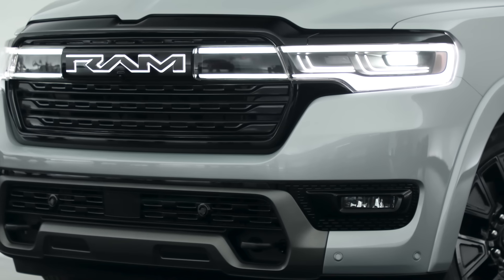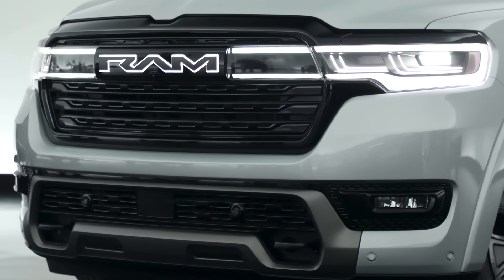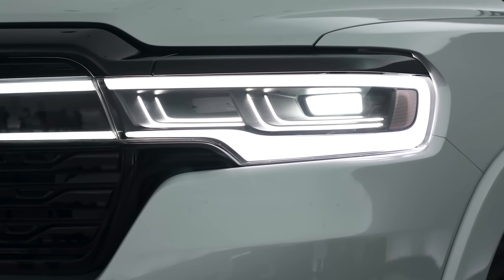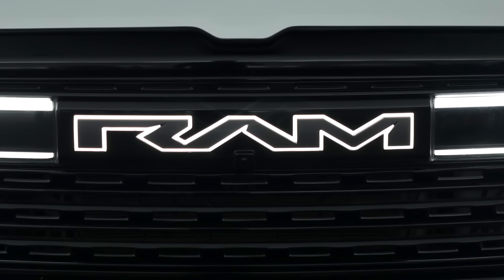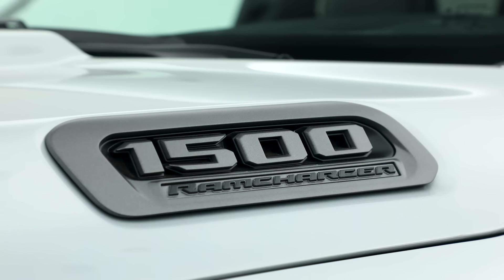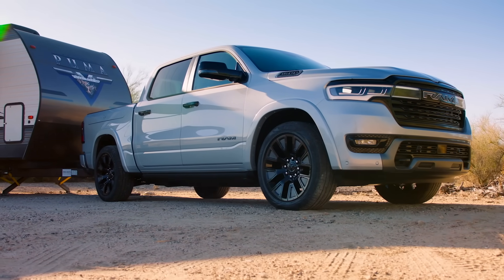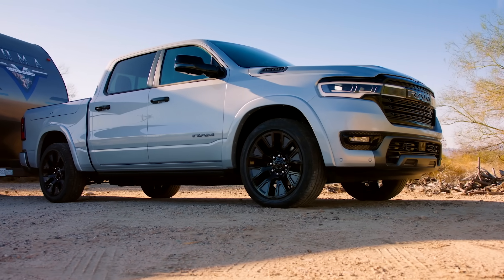Now let me hit you with some of the numbers on the 2025 Ram Charger. They say it'll make 663 horsepower and 615 pound-feet of torque. Zero to 60 will happen in 4.4 seconds, and this thing has a targeted range of up to 690 miles — that's on a full charge and a full tank of gas, but still pretty impressive. Ram says the Ram Charger will be good for 14,000 pounds of towing and 2,625 pounds of payload.